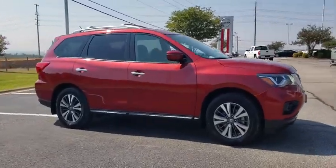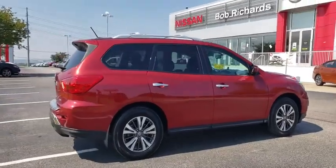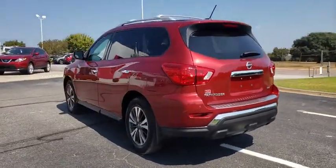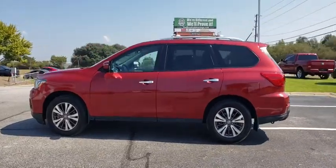Stop by and take a look at the 2017 Nissan Pathfinder. The Pathfinder has a premium interior with three rows of seating for up to seven passengers, as well as versatile seating and cargo configuration. This SUV appeals to both truck lovers and car lovers.